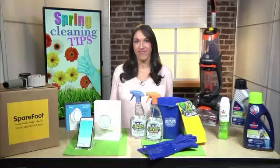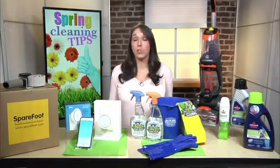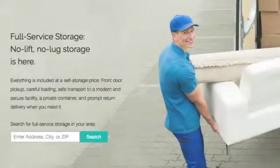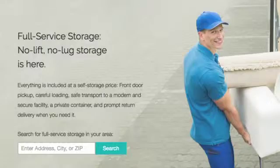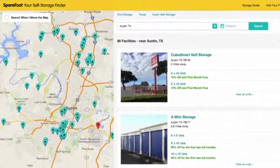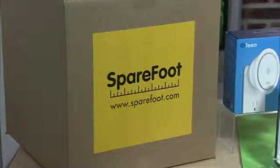Do you have any suggestions on how we can finally get organized once and for all this spring? No matter how organized you are, sometimes you simply need more space. Sparefoot has just launched an on-demand offering called Full Service Storage, where they send expert loaders to pick up, itemize, and transport your things to a modern and secure facility. When you need something back, they'll return your items for you. It's all-inclusive and comes at a cost comparable to self-storage. You can go to Sparefoot.com to find a full-service storage location near you.